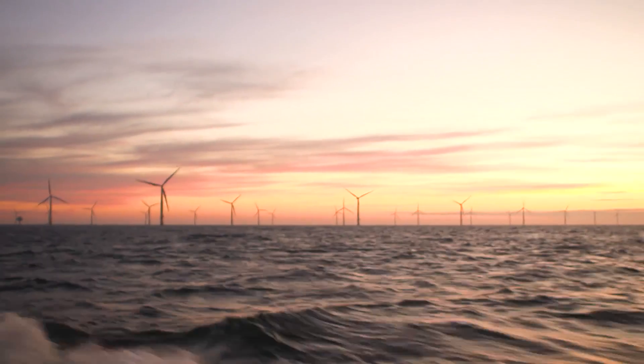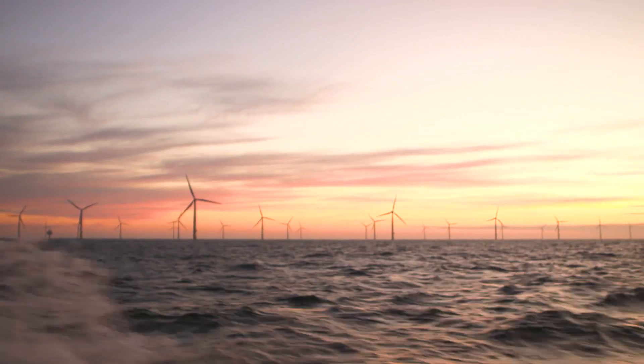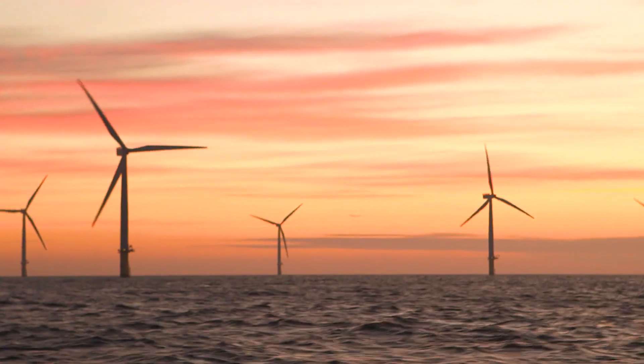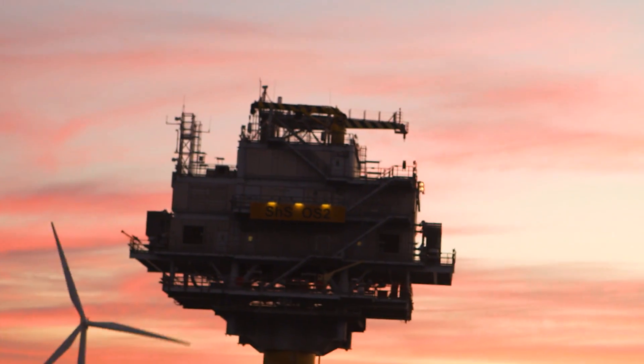Sherringham Shoal offshore wind farm consists of 88 turbines, and together they produce enough electricity to power 220,000 UK homes every year. It's been operational since 2012.